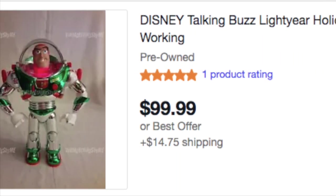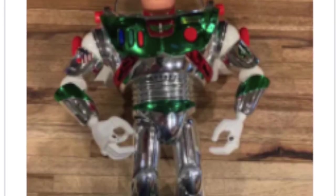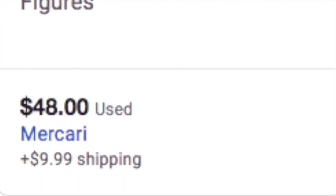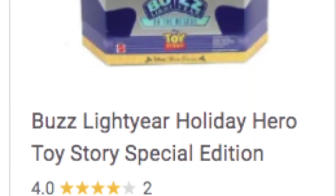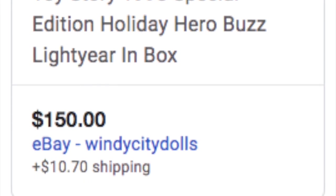The prices of this Buzz are like different, you know. Some are over a hundred dollars, some are even three hundred dollars in package, or two hundred dollars and up in package. It's pretty pricey to get him in package — I don't know why.